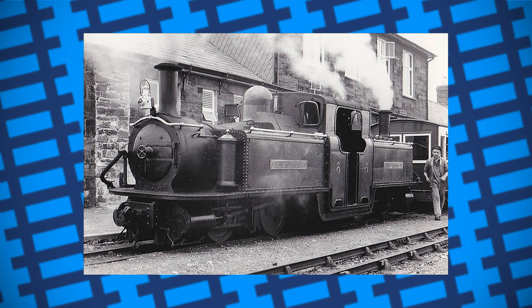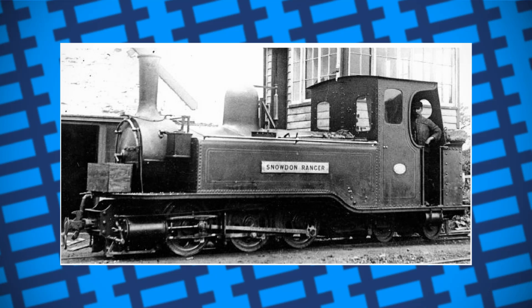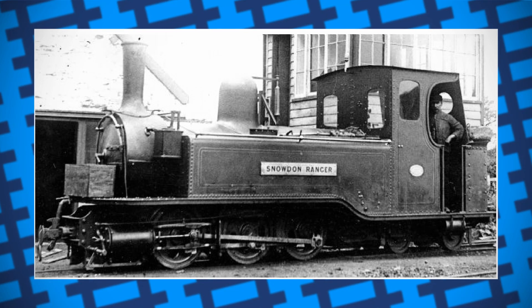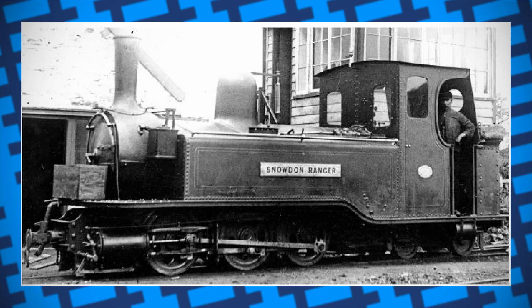An altered version of the design came from Ireland, being called a single Fairley. It only used one articulated bogey instead of two and looked more like a conventional locomotive, meaning it had much more room for bigger water tanks and a coal bunker. The swivelling axle also meant the engines could negotiate tighter curves than most. The design was used throughout the UK as well, with one being built on the Festiniog Railway.